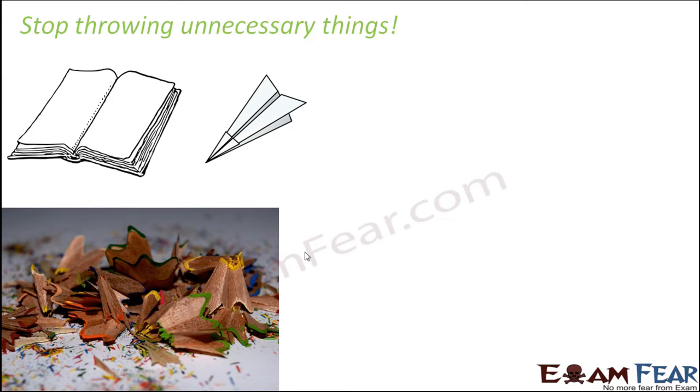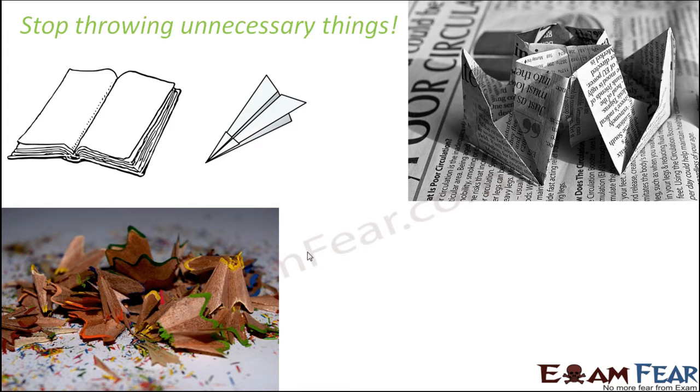We should not unnecessarily waste clean paper. Used papers can be used to make paper planes, paper boats, or whatever you like. Similarly, a lot of people throw their pen the moment the refill is over, but that's not needed — you can just change the refill and use the same pen again, reducing garbage.